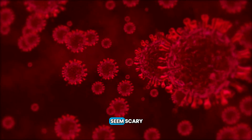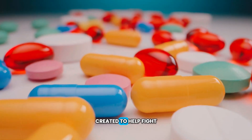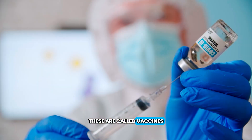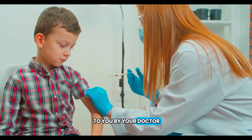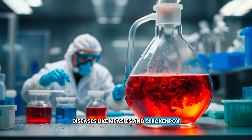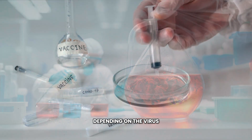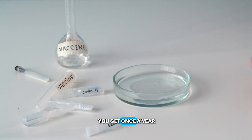Even though viruses can seem scary, there are special kinds of medicines that have been created to help fight or prevent them altogether. These are called vaccines or immunizations, which are usually given to you by your doctor in the form of a shot. Because of vaccines, diseases like measles and chickenpox have become more and more rare. Depending on the virus, you may need more than one vaccine, like a flu shot you get once a year.